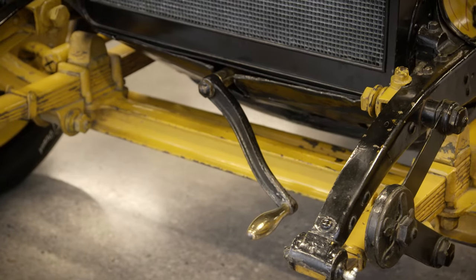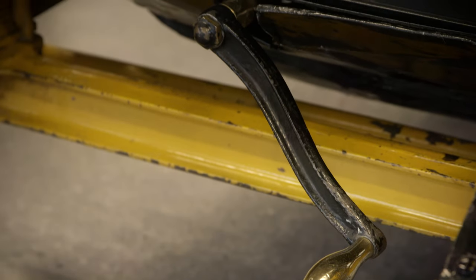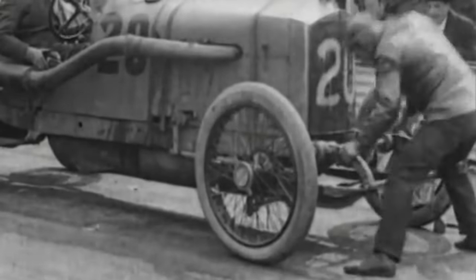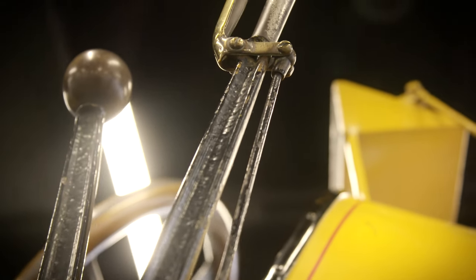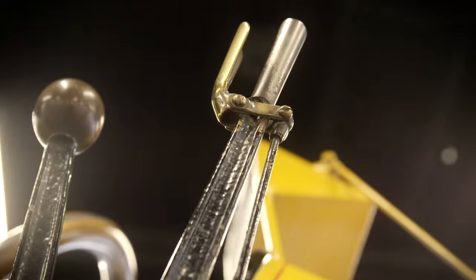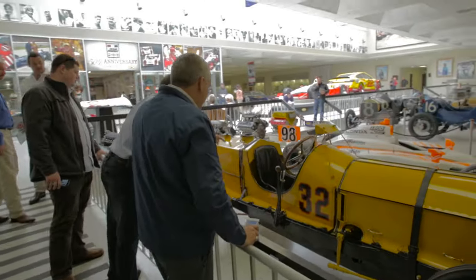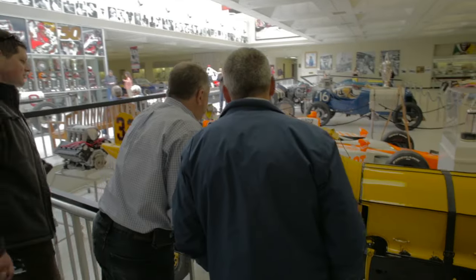It's a crank start, so if it was to stall on a pit stop, it would take a fairly hardy soul to crank it. It became known as the Wasp because of the shape of the tail — the original nickname was the Yellow Jacket, then it got shortened to Wasp. I've got a little bit of goose bumps right now thinking about the fact that I can sit next to it and anybody can come and see it.